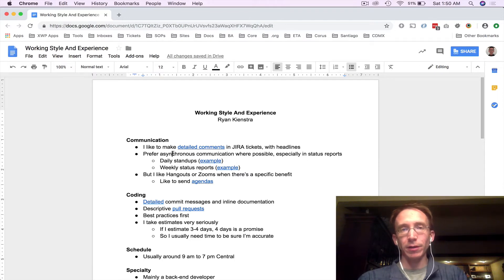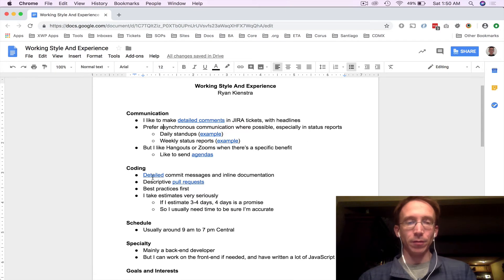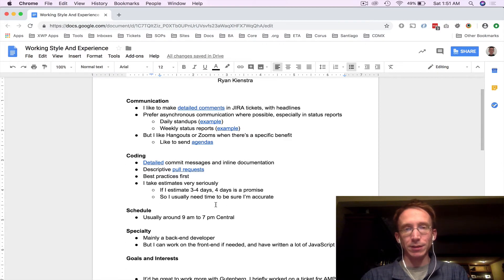I try to mention the benefits to them — not just that I don't want to do video chats, but that there's another side with good documentation. Below that I detail my coding practices. Something pretty relevant to them is that I take estimates very seriously. So they'll know that if they ask me for an estimate, I'm probably going to ask for a little bit of time if I'm not very familiar with it — maybe 15 minutes to an hour depending on the issue or ticket, just for logistics.